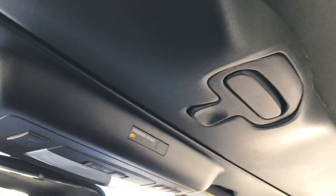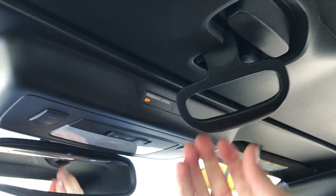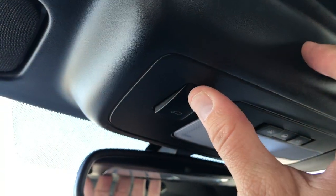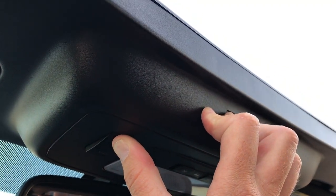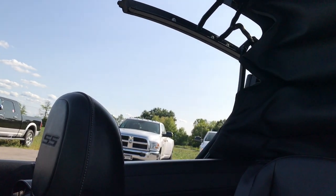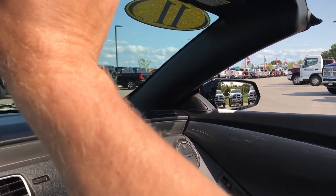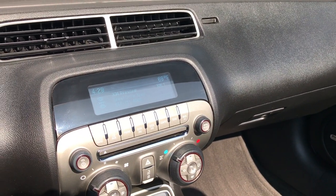To open up this top, it's pretty simple — just grab this, give it a turn, and it'll unlock. Press this button right there. All the windows will go down and the top will open up. When it's done, it'll beep at you to let you know that it is done.